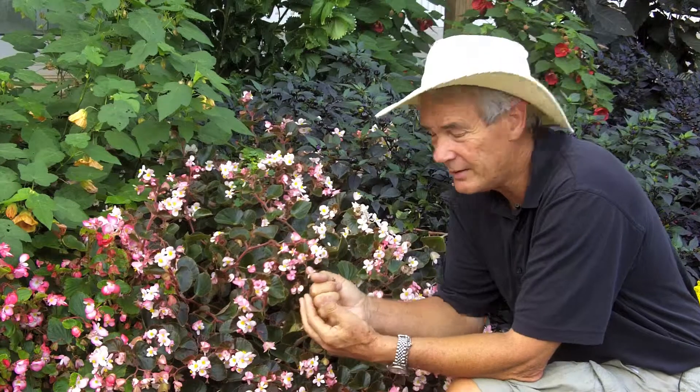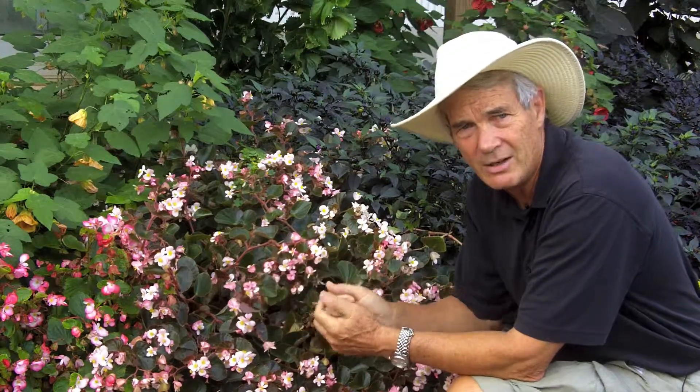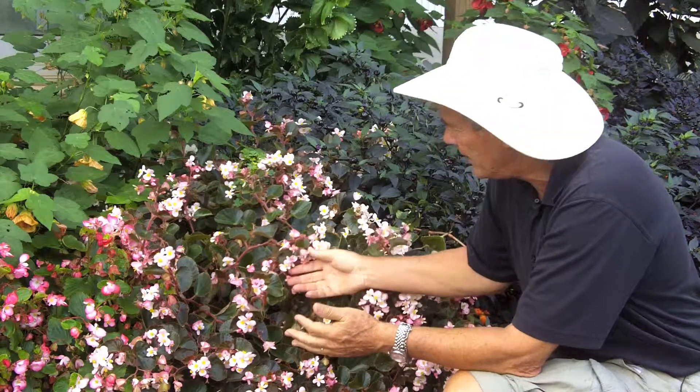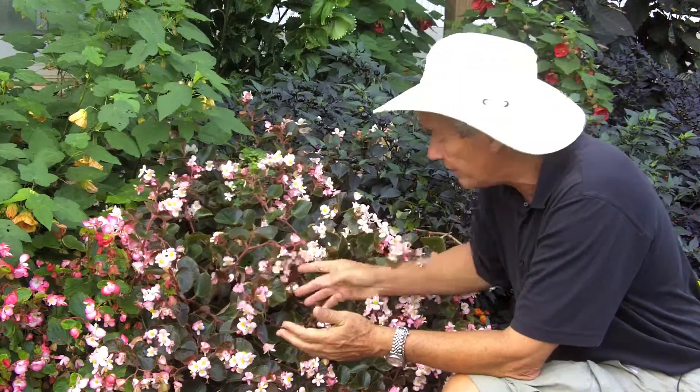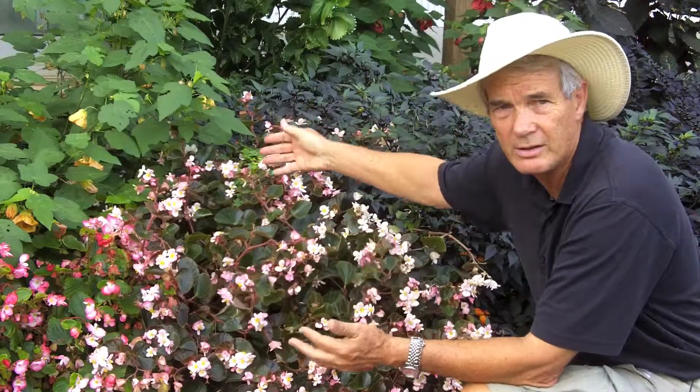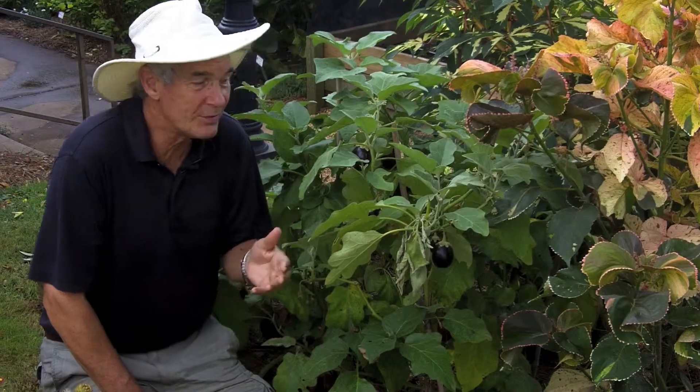I just love this Icon series of begonias from Florinova. They've had an Icon green for some time — Icon bronze is just as good, in fact probably a little bit better. Bronze foliage, beautiful flowers. Look at this one looking so good at this time of year.